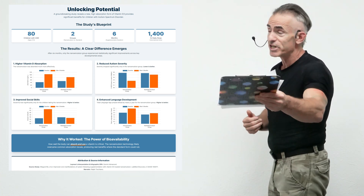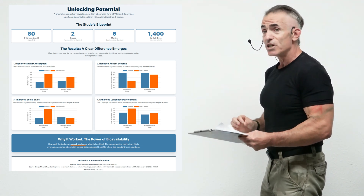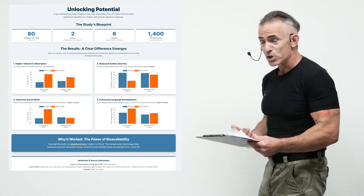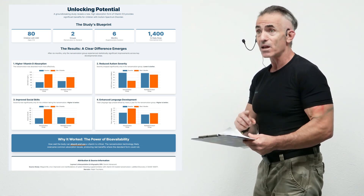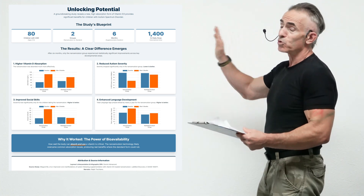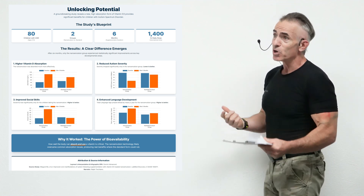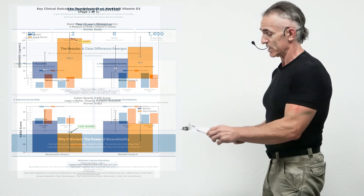Look at the results: you see the absorption, the reduction in autism severity, the improved social skills, the enhanced language development — pretty miraculous. Looking at 80 children randomly divided into two groups, one taking a standard vitamin D and one taking a nanoemulsion, going over six months. The dosage was about 1,400 IUs, and the age range was between three and six.